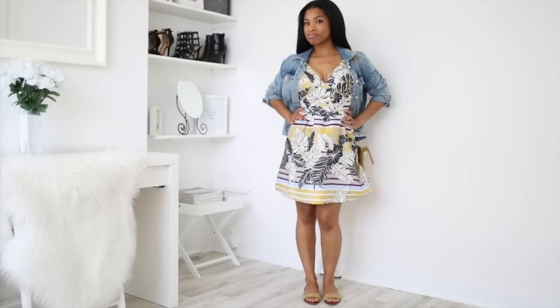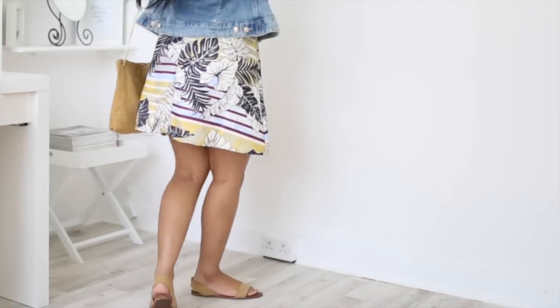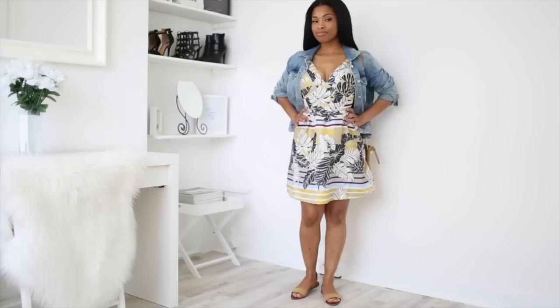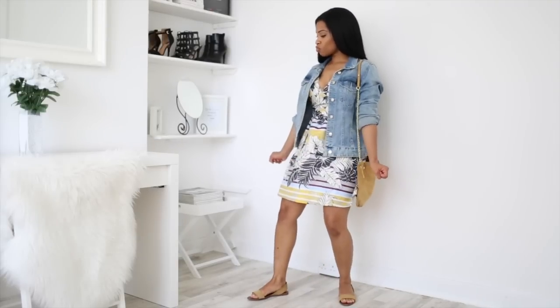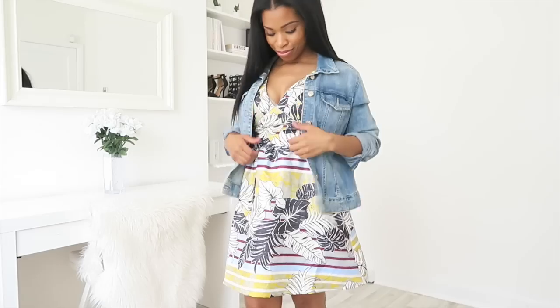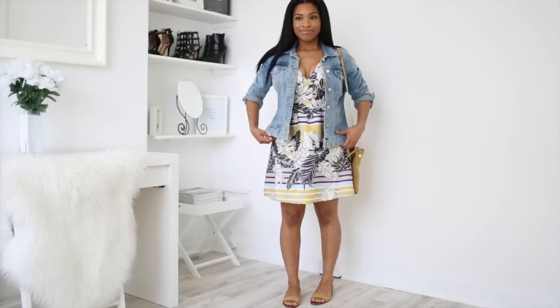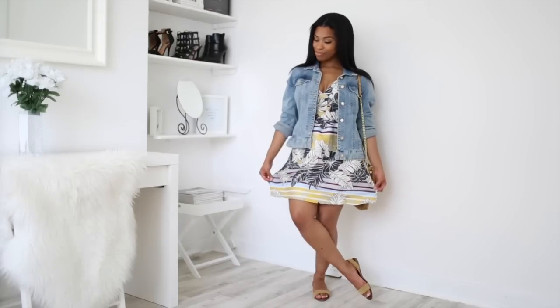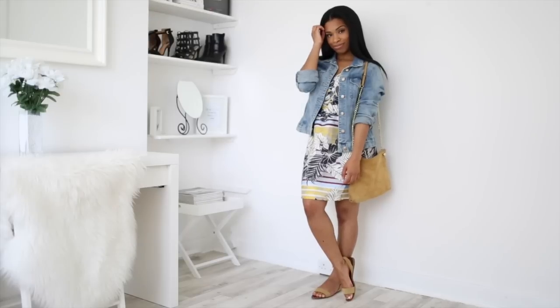This next look is super fun, flirty, and girly. I've gone for a pair of mustard sandals — I love them so much because they're very comfortable — and I got the matching bag as well. The dress is absolutely gorgeous and has the mustard detail in it, very girly. And just to add a bit of edge, I've gone for a denim jacket. It's perfect for a day where you're feeling flirty and girly but also want to be practical and simple.